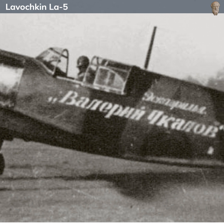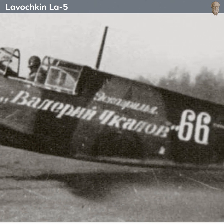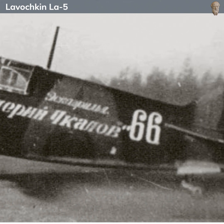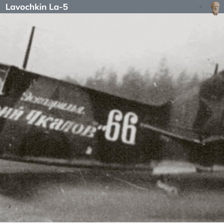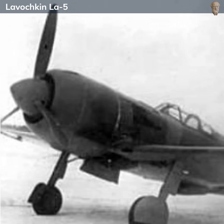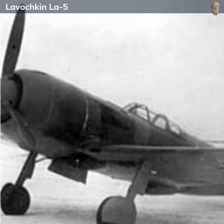Throughout its production, the La-5 was refined into several improved variants. The most notable of these was the La-5FN, which featured direct fuel injection for the engine, further improving its performance, particularly at high altitude. This variant also introduced an all-around vision canopy for better visibility and an improved gun sight.